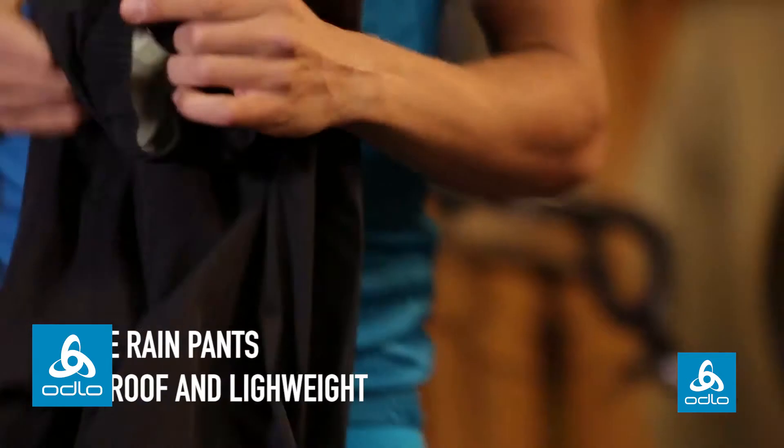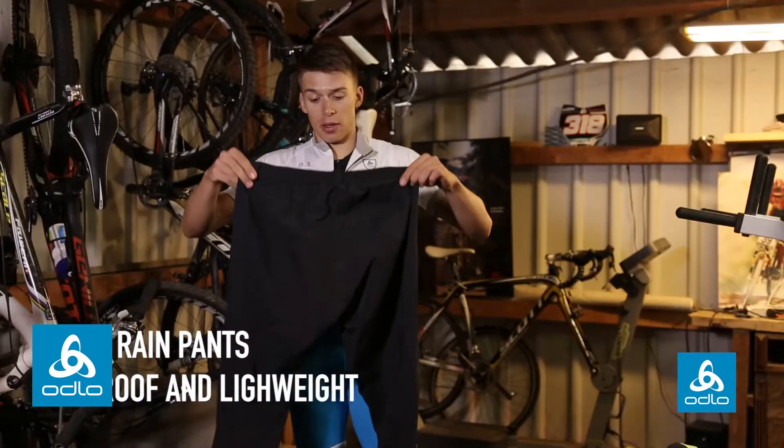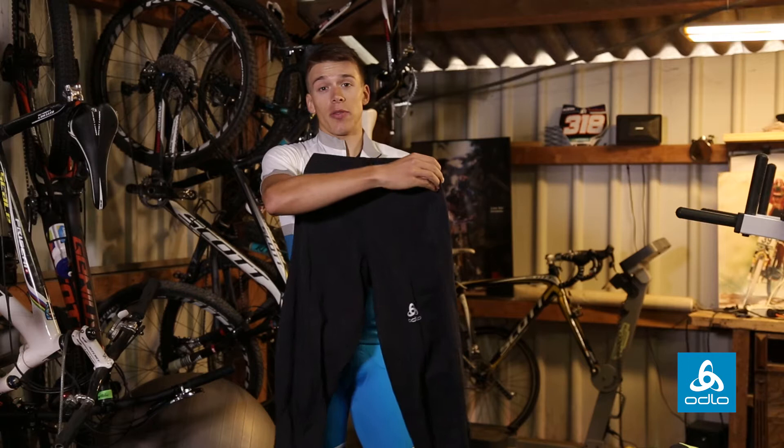Also, the pants — they're super lightweight and they have a good fit, so they won't affect you in pedaling.